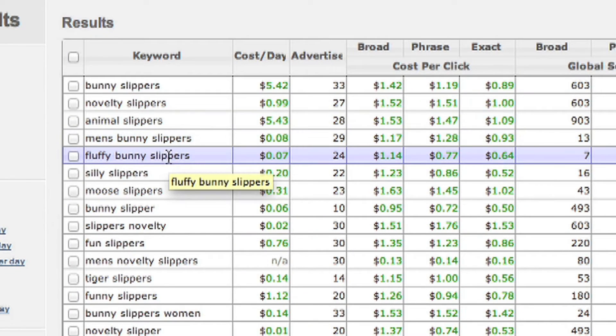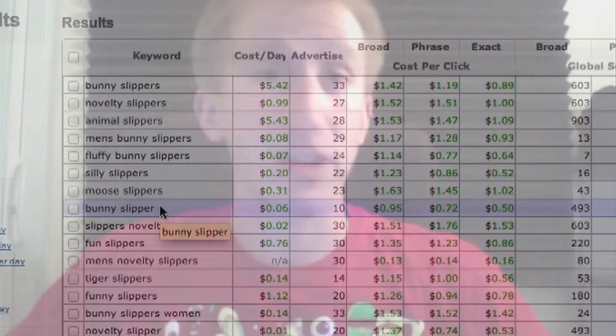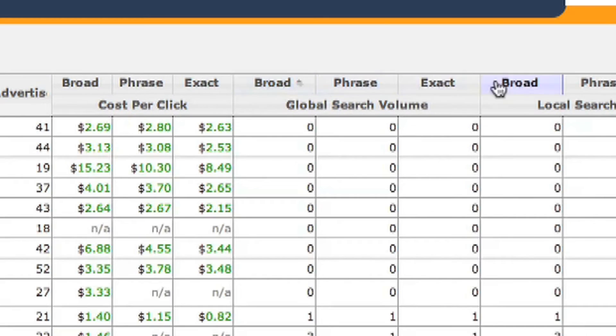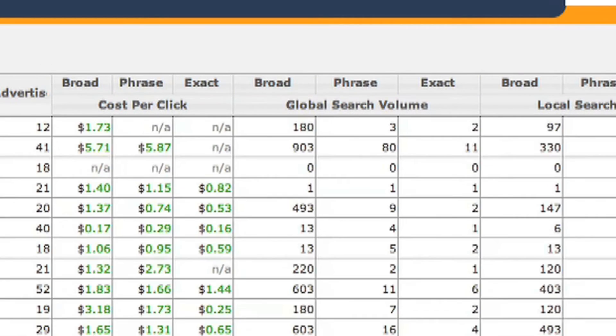The top 20 on this list are probably profitable keywords that you should look into. You can organize this list by a variety of things, including cost per click, global search volume, and even whether it's a broad, phrase, or exact match, by clicking on the headers.